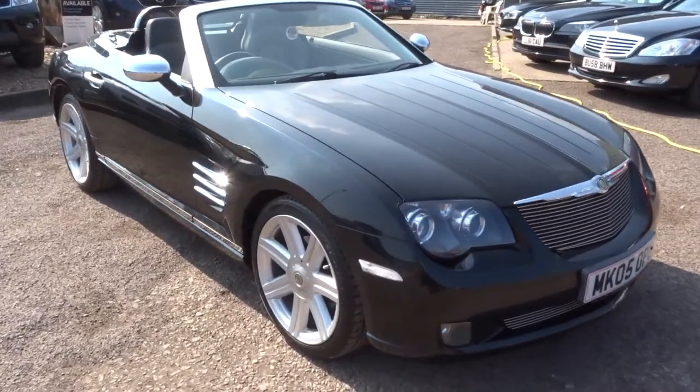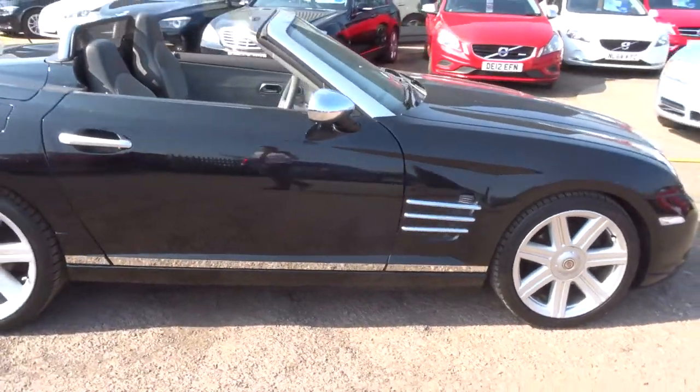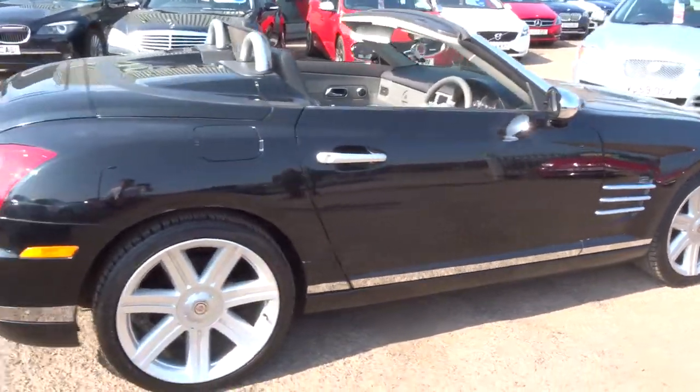Welcome to Country Car, my name's Tom. Here we have a beautiful Chrysler Crossfire. I'm going to give you a walk around the car, show a few of the features and the general condition of the car.